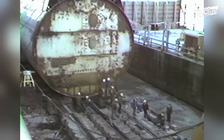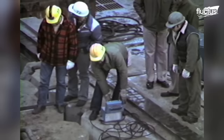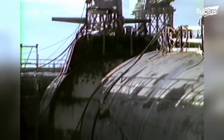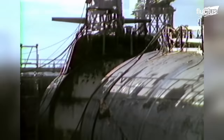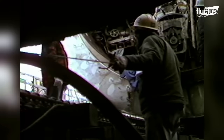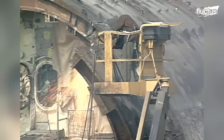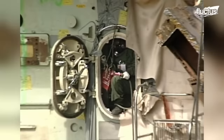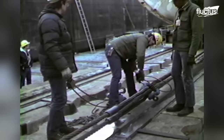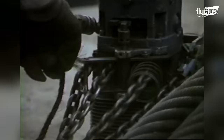Depending on the size of the submarine being dismantled, the hull will be divided into three or four large sections. This makes it much easier for the men and women working on the project to access the interior and disassemble various components. Throughout this process, the sub will sit on a set of rails at the bottom of the dry dock, which makes it easier for the crews to access areas under the submarine if necessary.